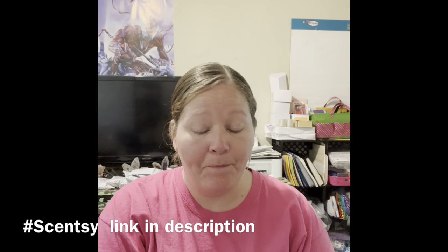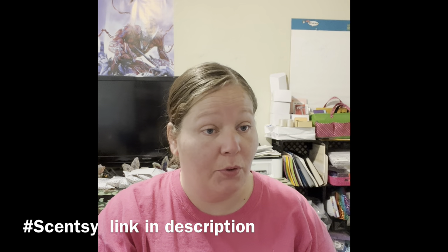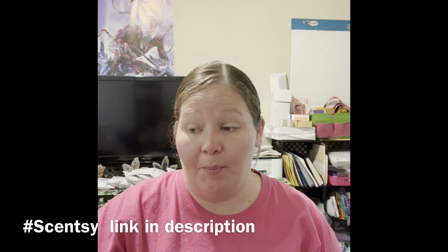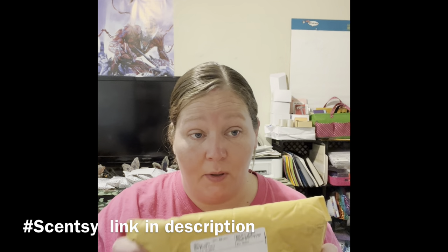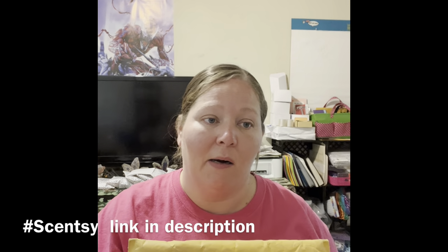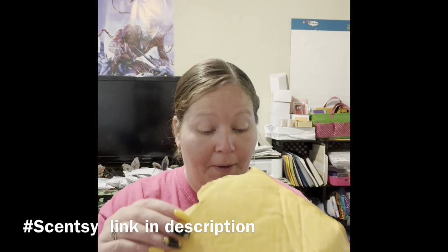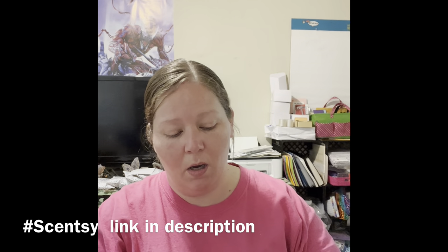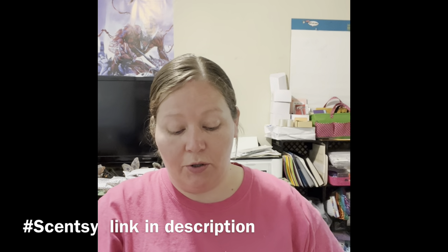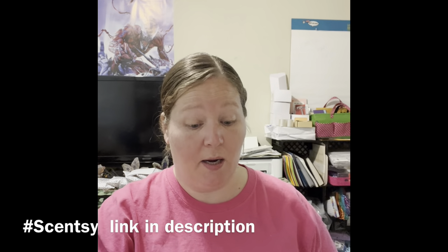Hello! I'm going live to do a couple unboxings. The first one is just some random stuff that I like to include in happy mail or when I'm out at the car wash or something like that. So this was just an assortment of scent circles because they're discounted.